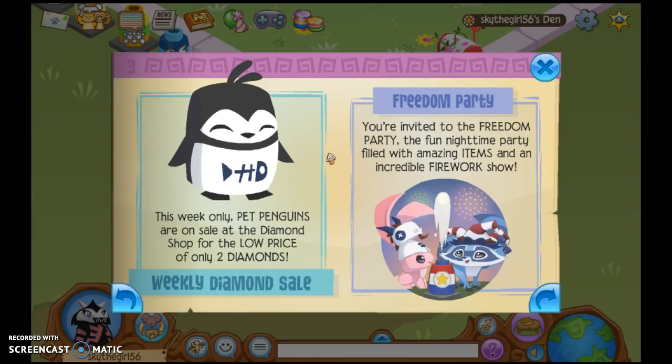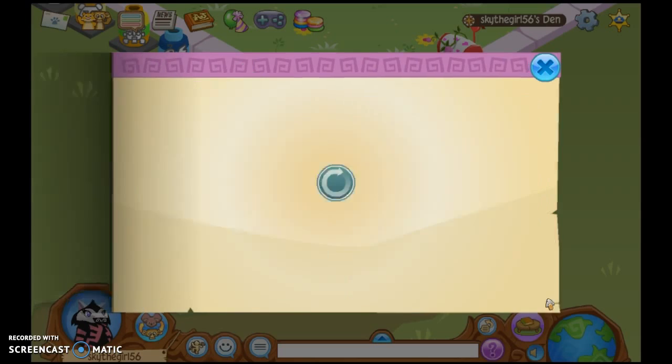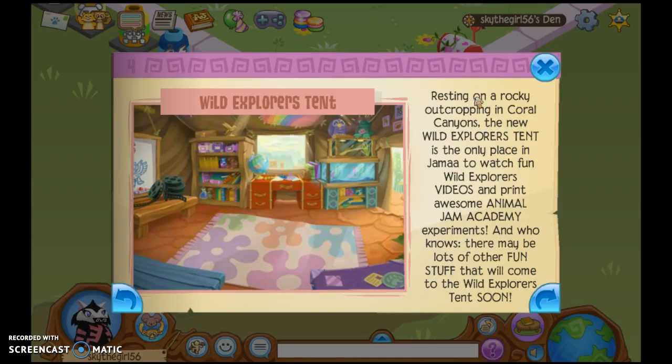That is adorable because my little sister adores penguins. The Freedom Party — you're ready for the Freedom Party, the fun nighttime party filled with amazing items and an incredible fireworks show. I actually have some of the fireworks from there in my den from last year. Resting on a rocky outcropping in Coral Canyons, the new Wild Explorer's Tent is the only place you want to find to watch fun Wild Explorer's videos and print awesome Animal Jam Academy experiments.